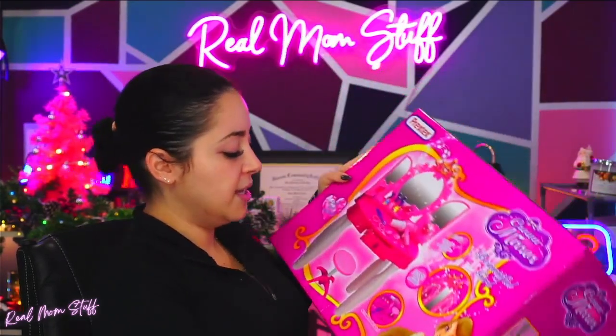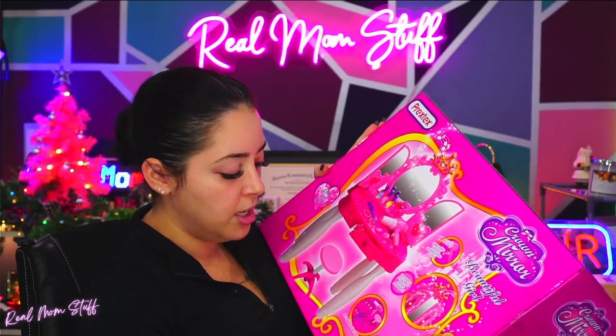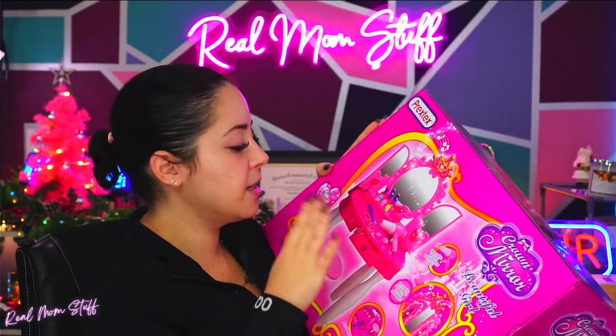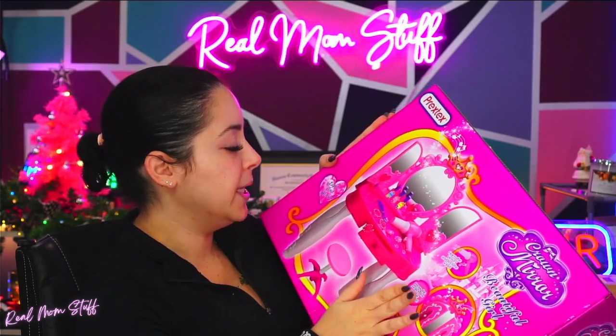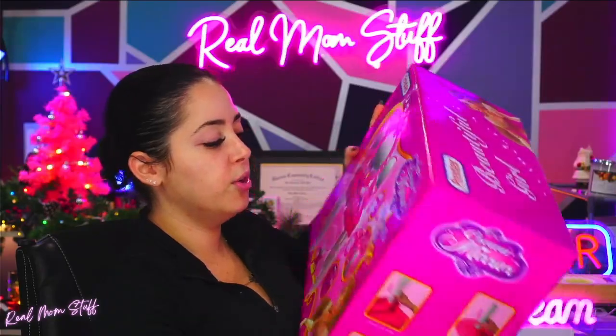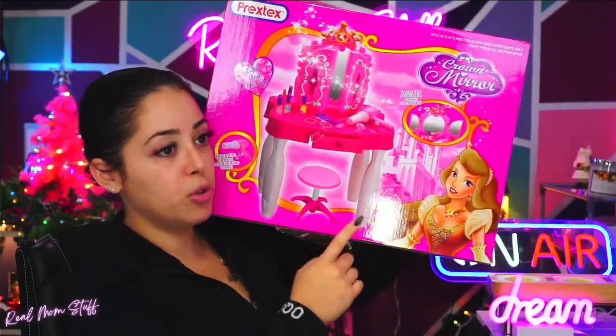It comes with the chair, everything just locks in, it's so easy to put together, and it comes with everything you see — the fake little cosmetics, lipstick, a blow dryer, some play jewelry, and the little mirror — so they can pretend and play like it's their own little salon. And yes, the blow dryer does work.